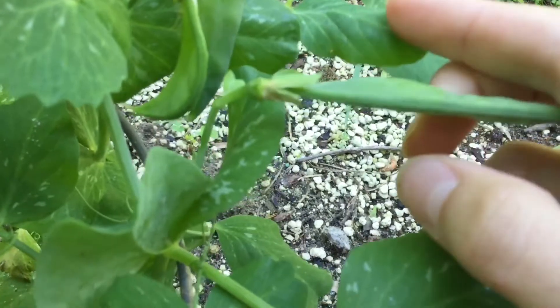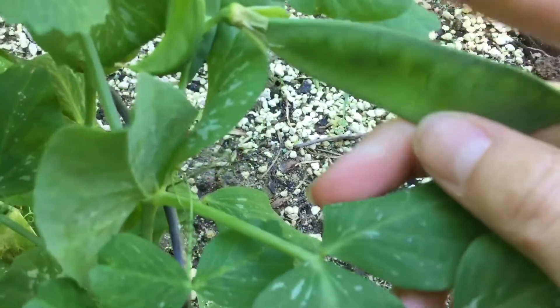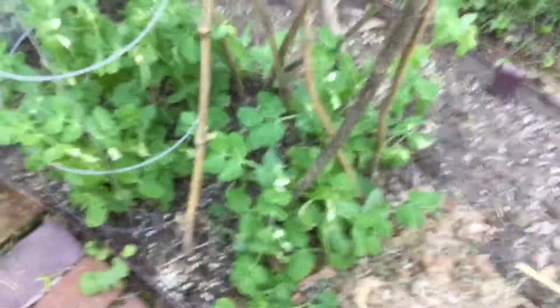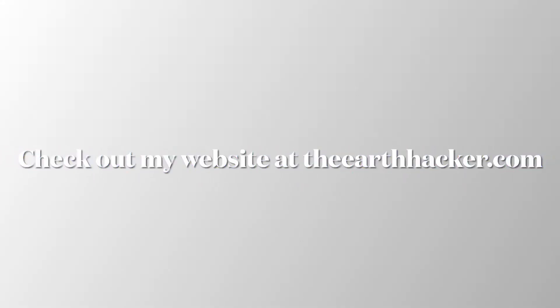You can see the peas are starting to get a bit bigger. I would say you can't plant them later than Saint Patrick's Day — I've heard that. It's a bit unfortunate for me because I wanted to plant some more, but I'll have to wait until next year or at least the fall. Don't forget to subscribe, like, and comment. Check out my website at theearthhacker.com — bye for now!